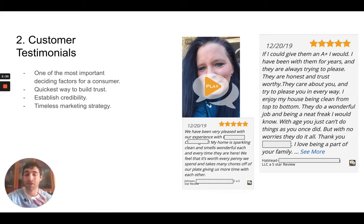Whether someone's price shopping around or they see your ad, many times they're going to click off and look at your business on Google, on Yelp, maybe read some of your Facebook reviews, and they're going to use that feedback to decide if they ultimately want to go with you. So it's one of the quickest ways to build trust if you can really leverage these reviews and testimonials in front of your potential clients.